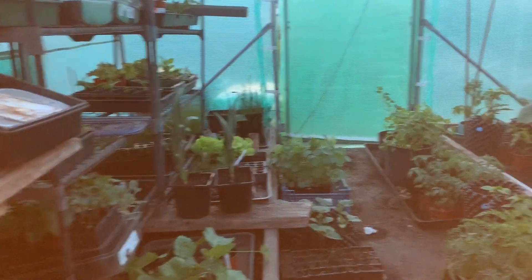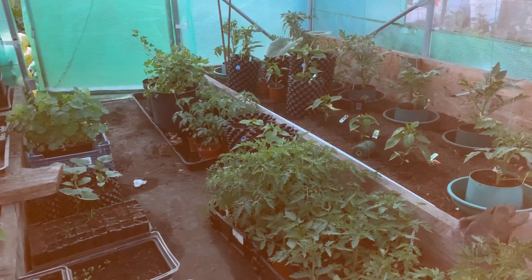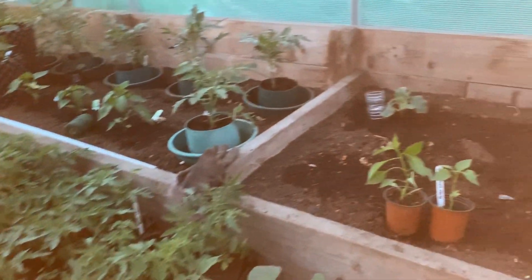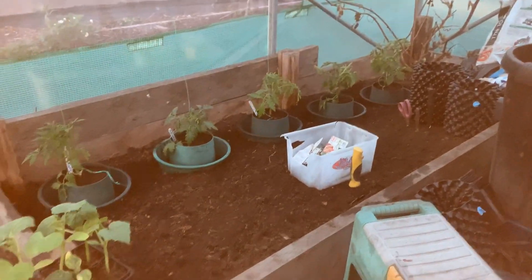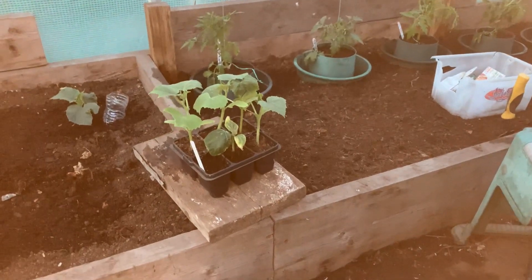The polytunnel is a bit tidier, things are starting to get put out — tomatoes and all that. I've also tidied a little bit of the corn up here and put some more tomato plants out. I've made a list of what I'm going to do tomorrow.